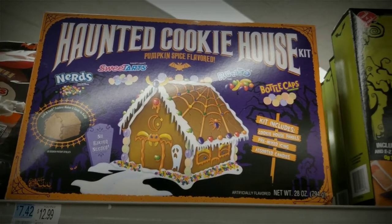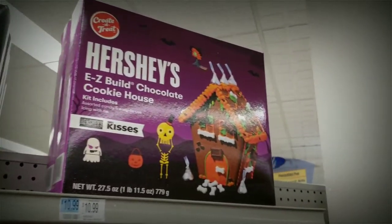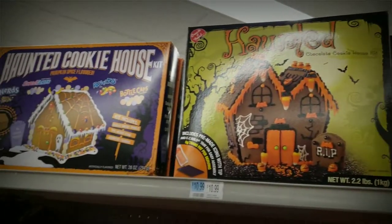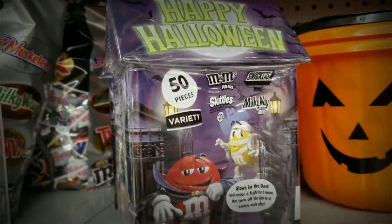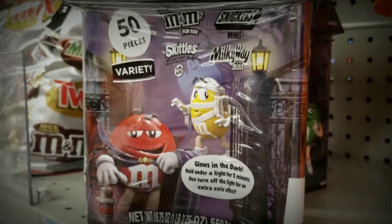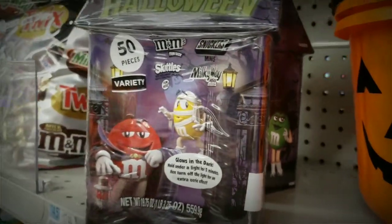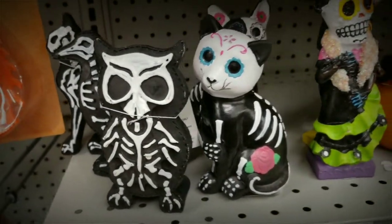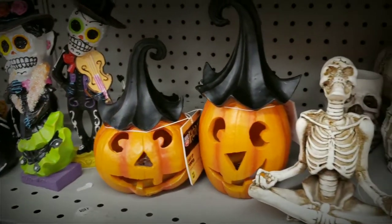Next, we headed over to Rite Aid, and they had three different haunted gingerbread kits that you could purchase. The gingerbread is already cooked — you just have to put it together, so you get the fun of decorating without having to do the baking. They have a little collector's tin with the M&M mascots. It glows in the dark, and it comes with M&Ms, Skittles, Snickers, and Milky Ways. I'm a sucker for things that glow in the dark. They had a couple of knick-knacky things, some little animal skeletons, some Day of the Dead. These pumpkins are a little different — I kind of like the curly hats.